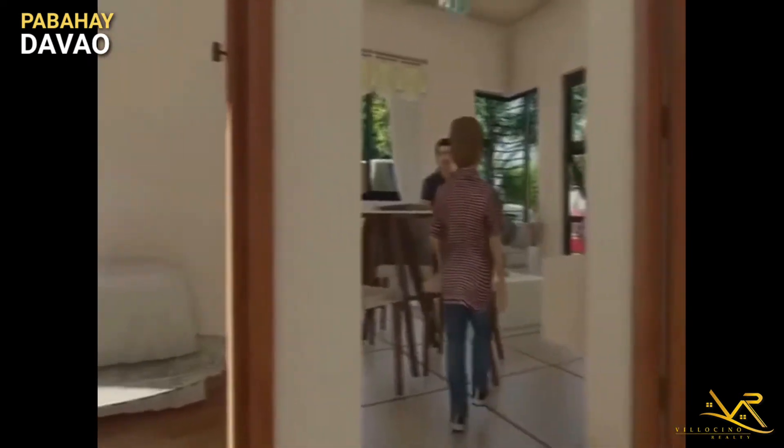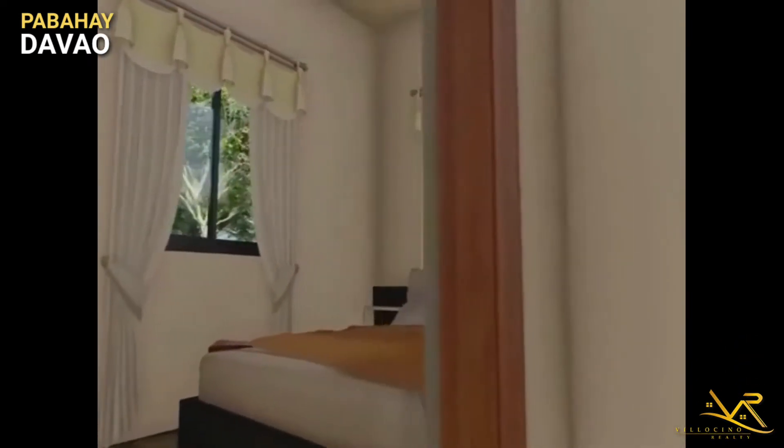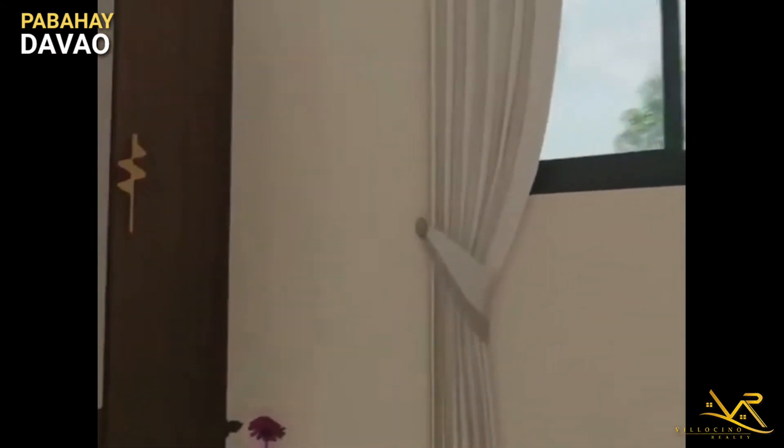And lastly, for our third bedroom — nandun si master's bedroom. Para sa ating mga parents or para sa inyo, if ever.